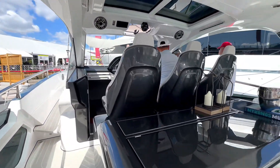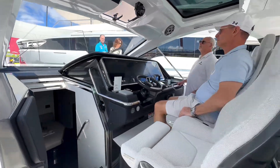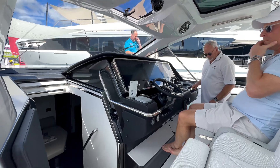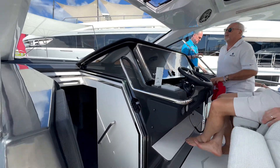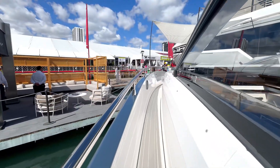You have a triple helm area, which is phenomenal — it looks almost like racing bucket seats with a beautiful finish. The state-of-the-art controls include your throttle, thrusters, and a footrest for the captain. Before we cover the cabin, let's head towards the front.